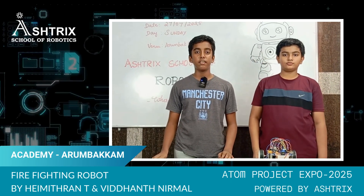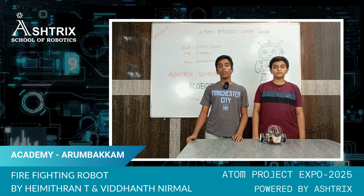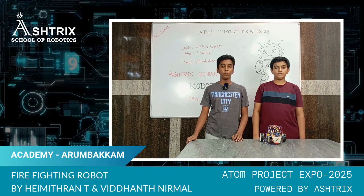Hi, I'm Hemithran, studying in class 7. Hi, I'm Hemithran, studying in class 8. We are learning robotics and coding from ASIC School of Robotics and Adam.com.